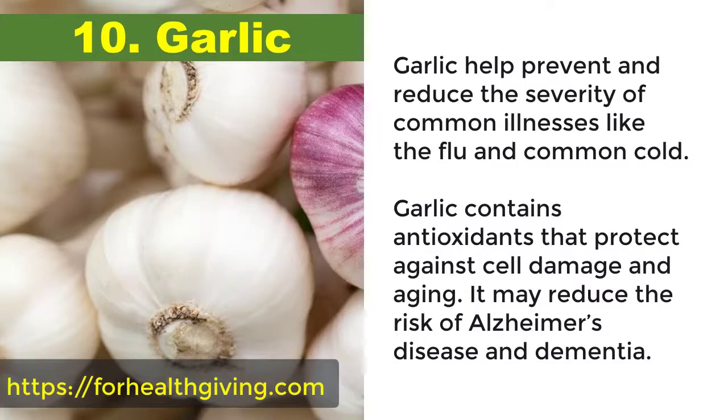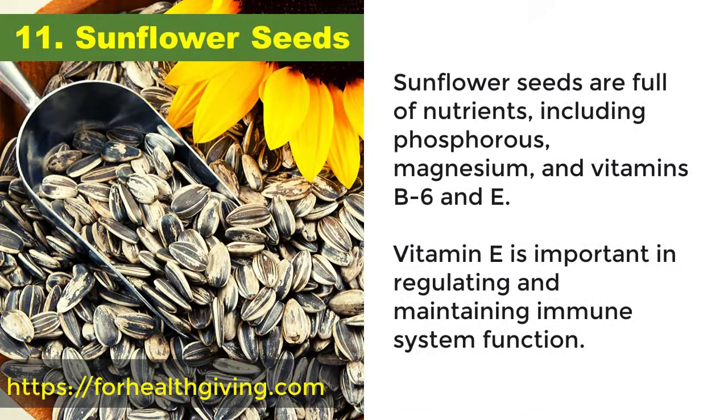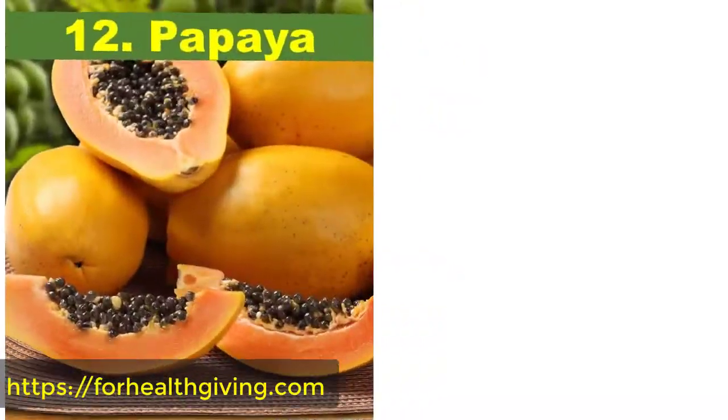Garlic may reduce the risk of Alzheimer's disease and dementia. 11. Sunflower seeds. Sunflower seeds are full of nutrients including phosphorus, magnesium, and vitamins B6 and E. Vitamin E is important in regulating and maintaining immune system function.